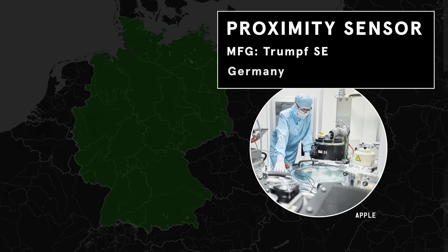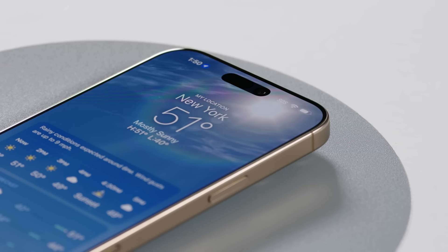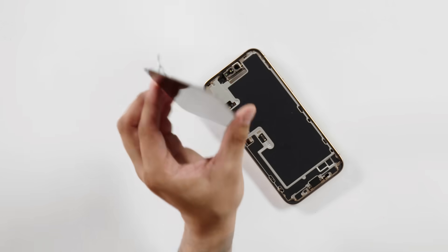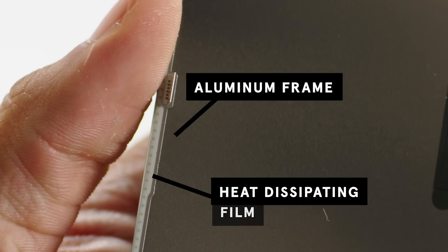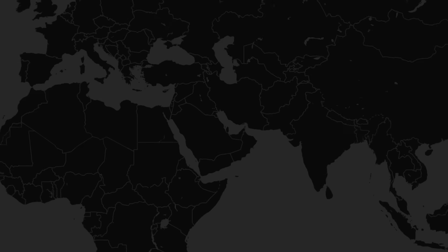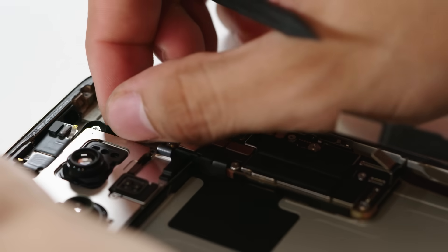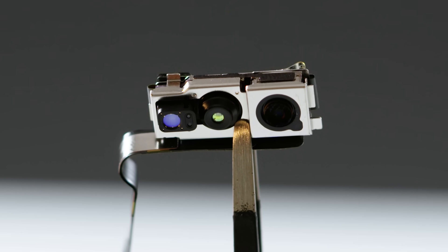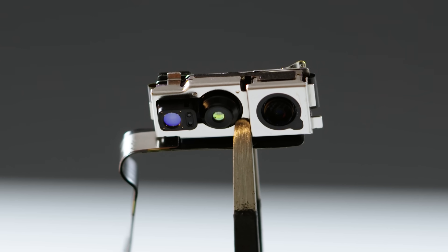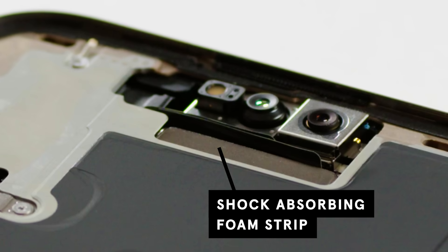The proximity sensor, likely manufactured by Trumpf in Germany, detects how close your face is to the device. A ribbon cable integrates the front ambient light sensor and helps optimize display brightness in any condition. For thermal management, the aluminum inner frame works in tandem with a heat dissipation film to keep temperatures under control. According to an Apple Environmental Progress report, the iPhone 16 uses 85% recycled aluminum, with materials sourced from places like China, the global leader in aluminum production. Inside the front assembly, a black plastic bracket secures the front-facing camera and provides cushioning foam to prevent dust intrusion, and foam strips aligned with the telephoto-periscope camera play a role in shock absorption.